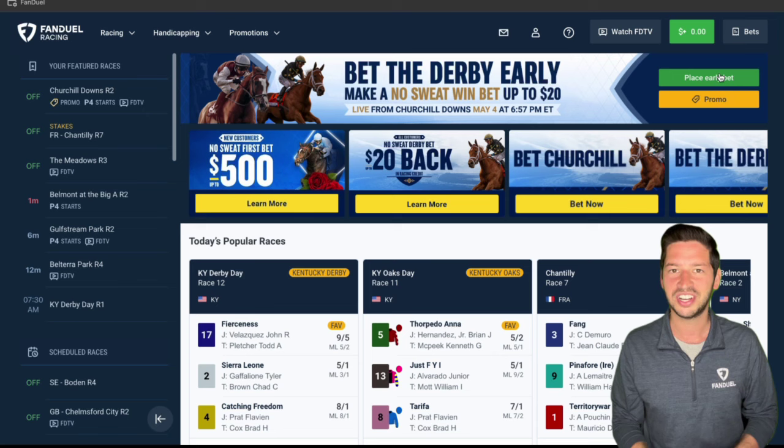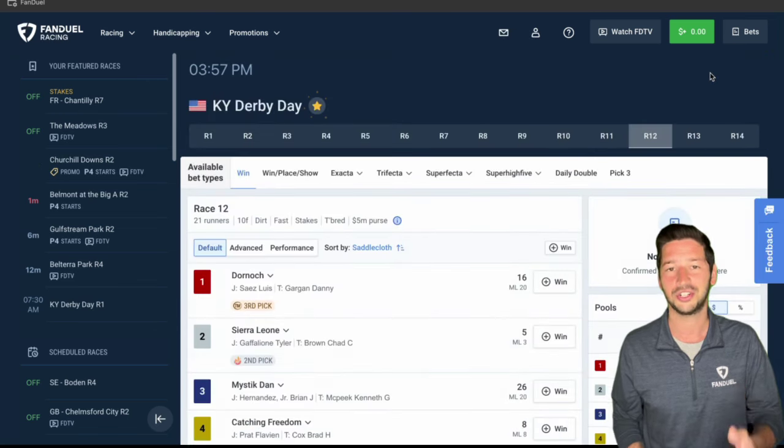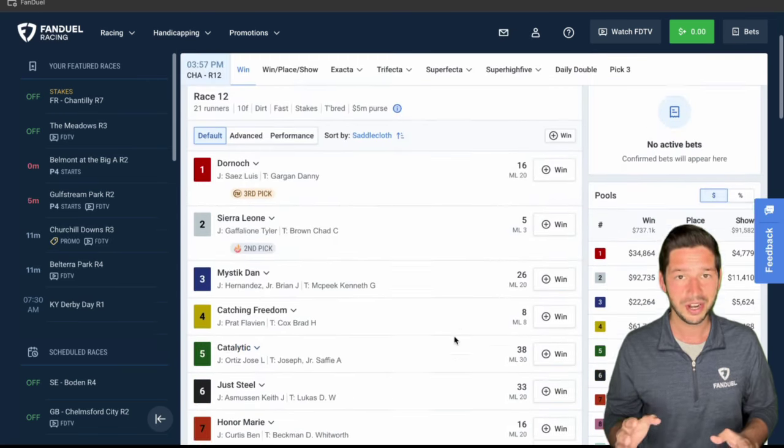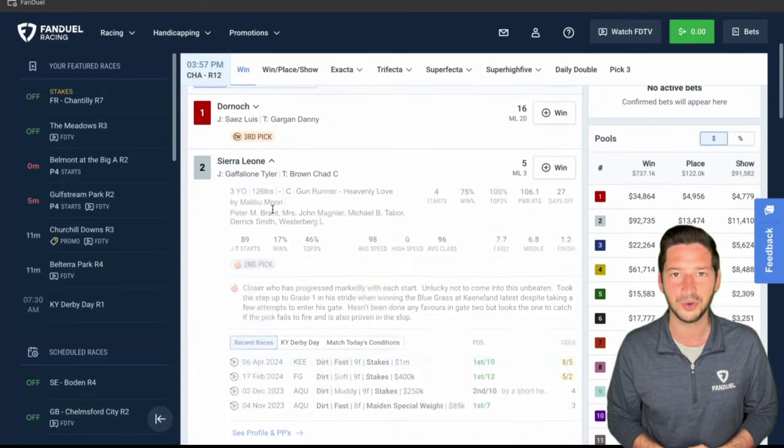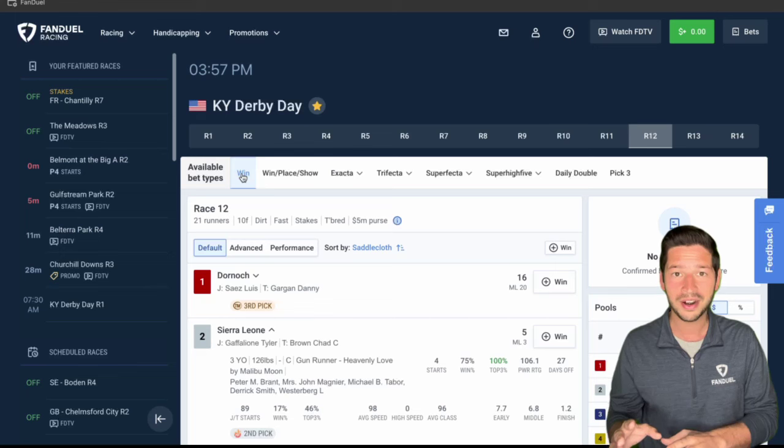All you have to do is click on the Kentucky Derby, which is going to be race 12 at Churchill Downs on Saturday. From here you can take a look at the horses, read up on some of their stats, and their past performances if you want.